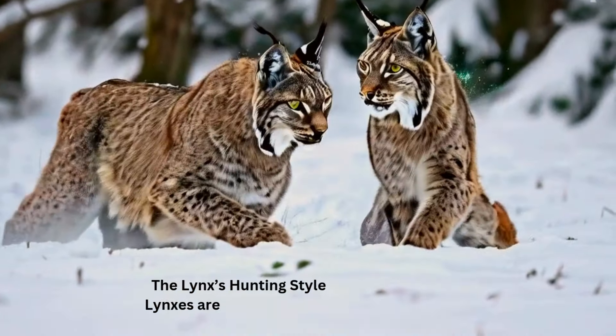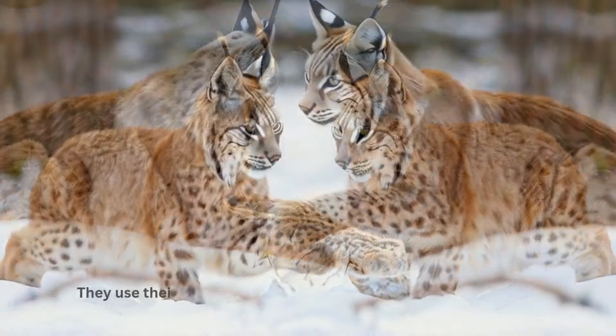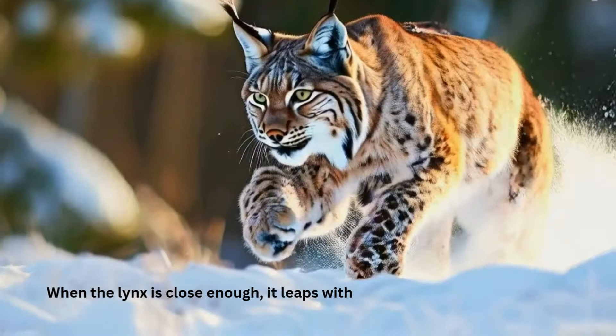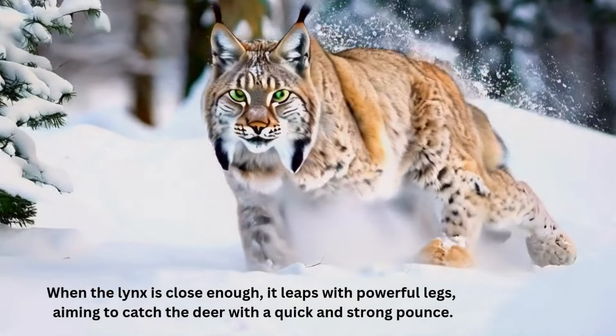The lynx's hunting style. Lynxes are expert stalkers. They use their soft paws to move quietly, getting close to the deer without being noticed. When the lynx is close enough, it leaps with powerful legs, aiming to catch the deer with a quick and strong pounce.